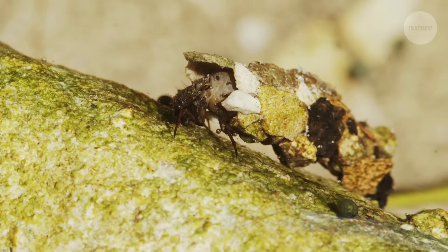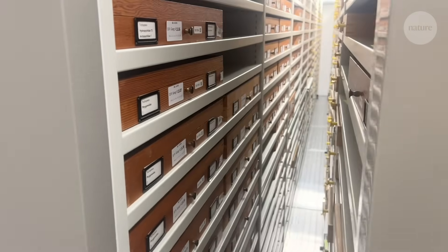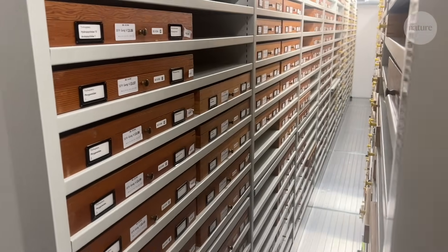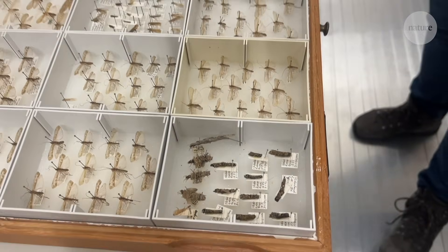We knew about plastic in caddisfly casings for just a few years — it's a fairly recent discovery. But I just kept thinking, maybe this has been happening for a way longer period already, and we just didn't notice. And as I work in a natural history museum, you can actually go back in time, go into our natural history collection, and look at casings from long ago.